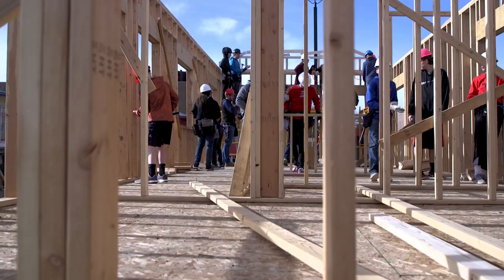Currently what we're doing is actually building a house for Habitat for Humanity, and we're going to be giving it away to a family who is in need.